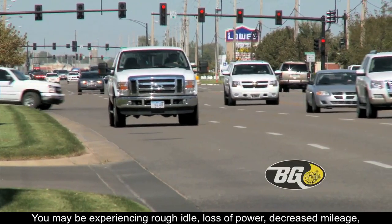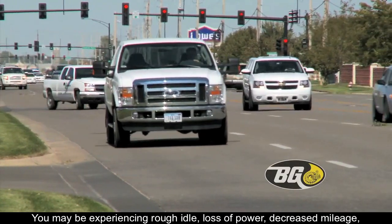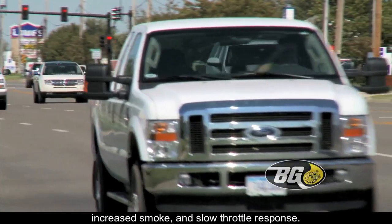You may be experiencing rough idle, loss of power, decreased mileage, increased smoke, and slow throttle response.